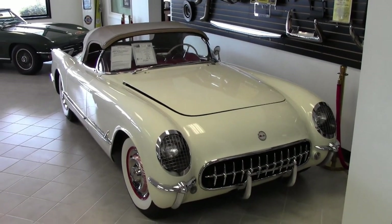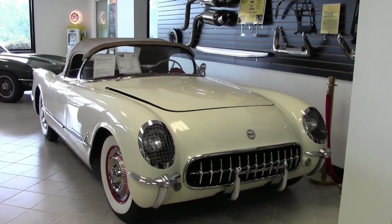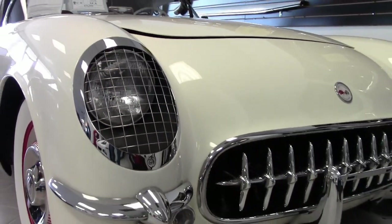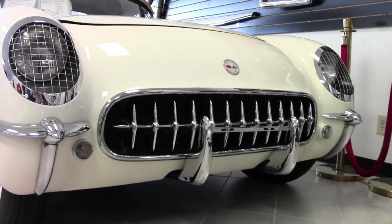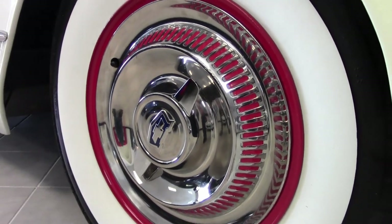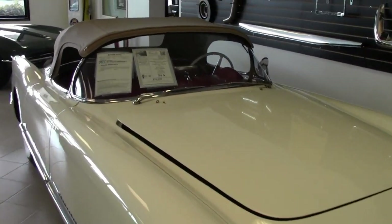Vintage, classic, and beautiful — that's the only way to describe this 1954 Corvette convertible. This is a rare find: the second year of Corvettes. It comes in polo white on the exterior, has a beautiful red interior, and a beige convertible top. This is a true classic car, one that anyone would be proud to own. It has a non-original motor with an inline six and PowerGlide automatic transmission.